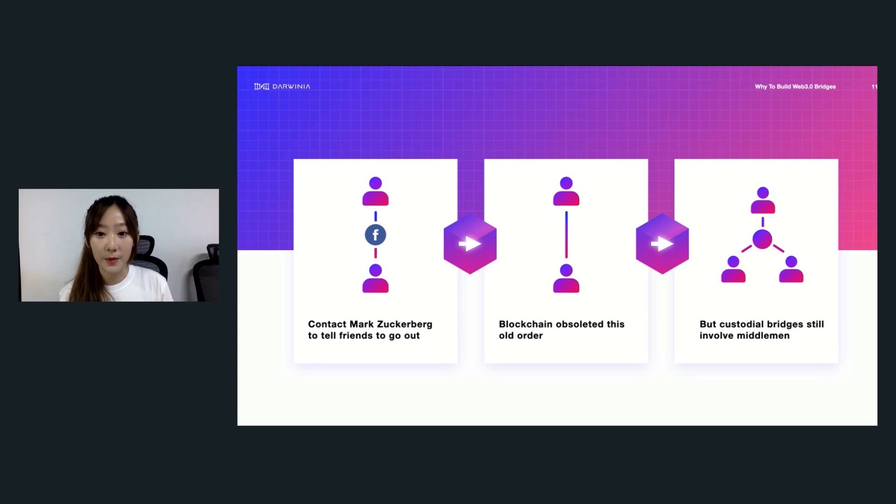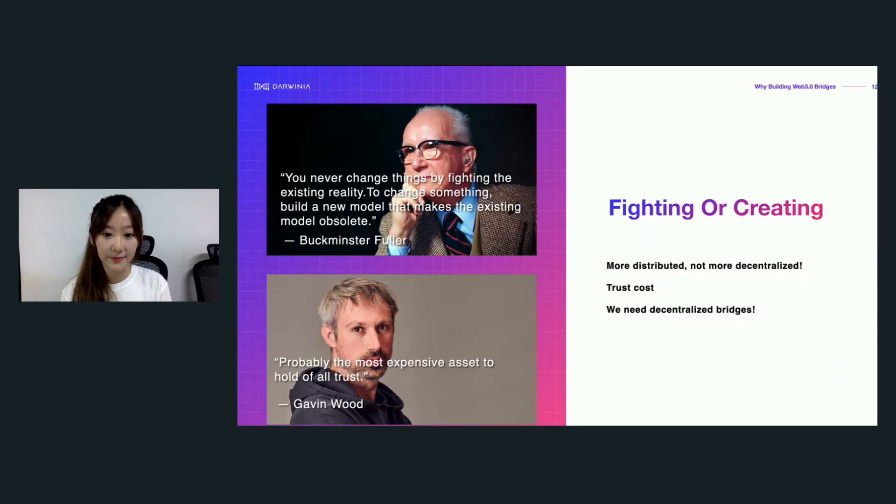But when it comes to cross-chain interoperability, everything seems to go back to the starting point. We're facing the question of finding or creating a better solution. Buckminster Fuller said: you never change things by fighting the existing reality — to change something, build a new model that makes the existing model obsolete. These custodial bridges are now distributing middlemen claiming to be decentralized, but distribution doesn't mean decentralization. Our Polkadot founder Dr. Gavin Wood also said probably the most expensive asset would be trust, so these custodial bridges, which heavily rely on trust, have extremely high trust costs. Therefore, we need decentralized bridges.